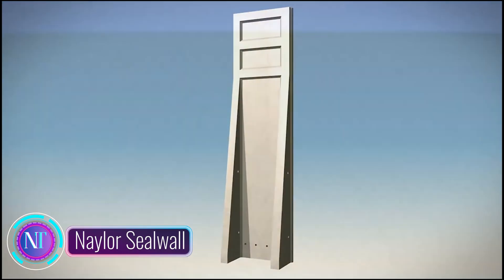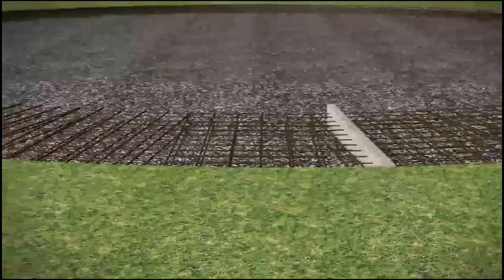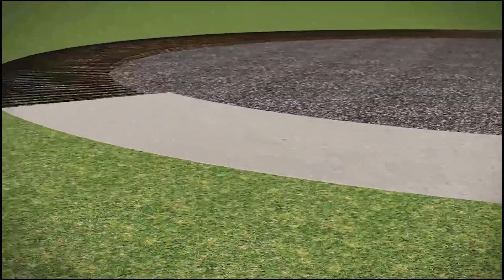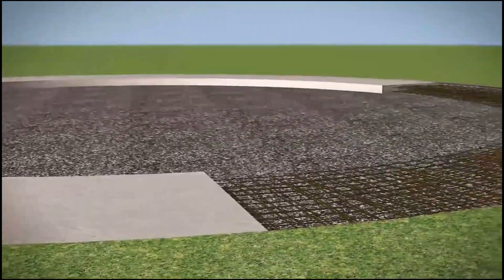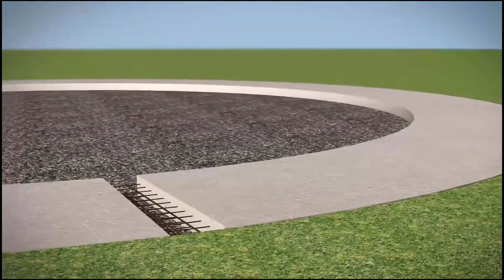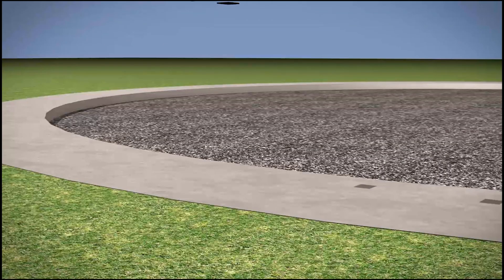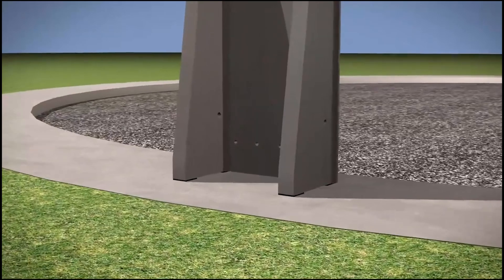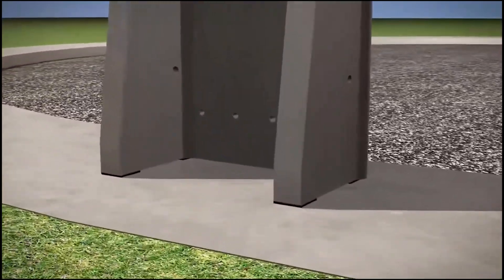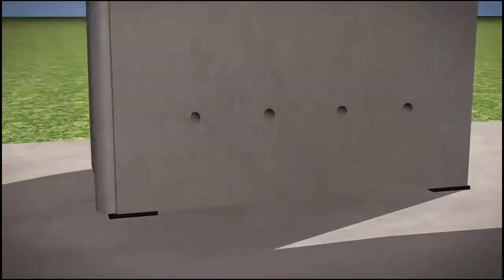Nailer Sealwall Liquid Holding Tanks are your go-to robust and versatile solution for storing a range of liquids, from clean water to wastewater. Crafted from high-quality concrete, these tanks are designed to tackle the demands of diverse applications with ease. Available in various sizes and configurations — above or below ground, and in square, rectangular or circular arrangements — their unique jointing system ensures a secure, watertight connection between panels.